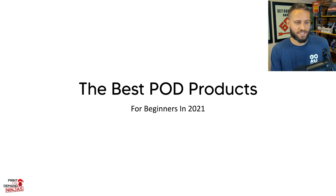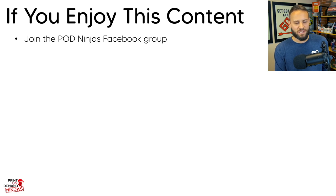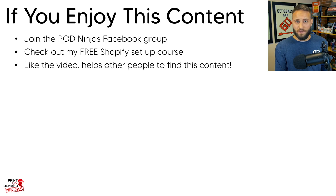Today we're going to be talking about the best print-on-demand products for beginners in 2021. If you enjoy this content, make sure to check out the POD Ninjas Facebook group — I do product reviews there all the time and even have a free mini course. In the description there is also a step-by-step Shopify setup course you can access completely free. If you enjoy the video, please like it — it helps YouTube show this content to other people and supports my small channel.